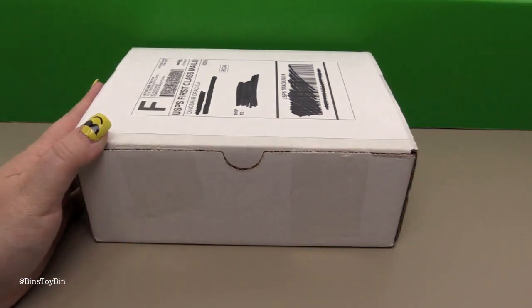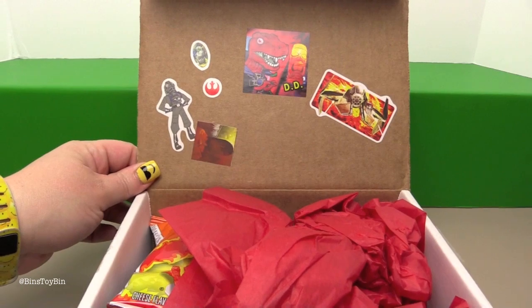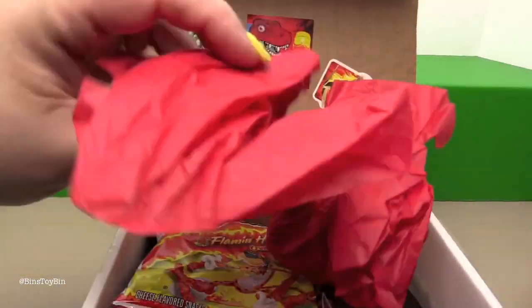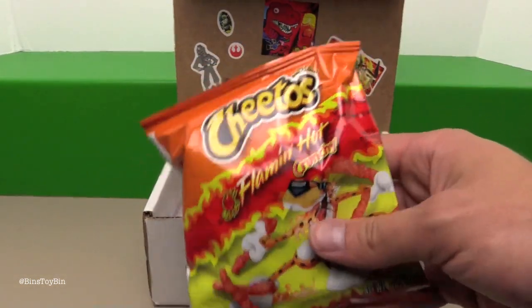Okay Ben, how about you open up this historic Fun Pack? We've got some Star Wars stickers up here as extra stickers. Right on the top we have some Flamin' Hot Crunchy Cheetos.